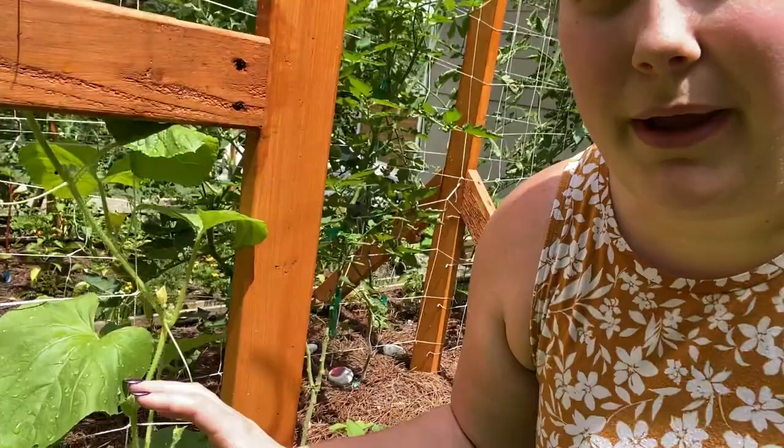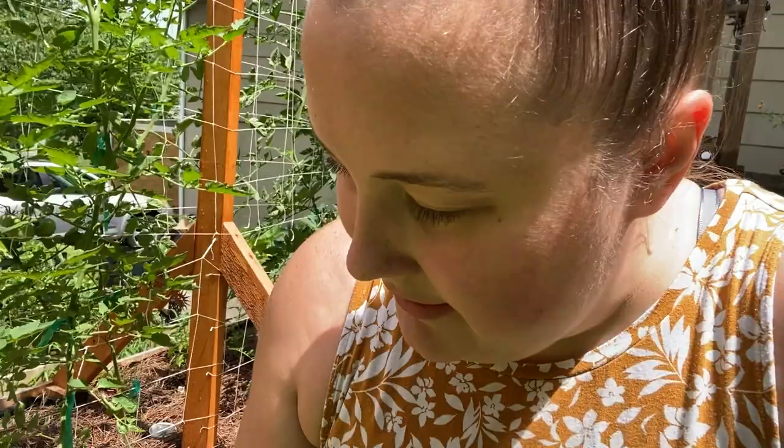Down here is my Armenian cucumber plant, which has officially crossed the halfway up the trellis mark — so that's exciting. We've got lots of flowers on it. The Beta Alpha cucumber behind it is doing well but hasn't reached the trellis yet.